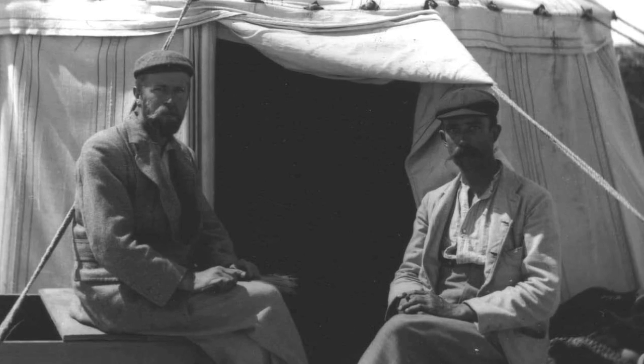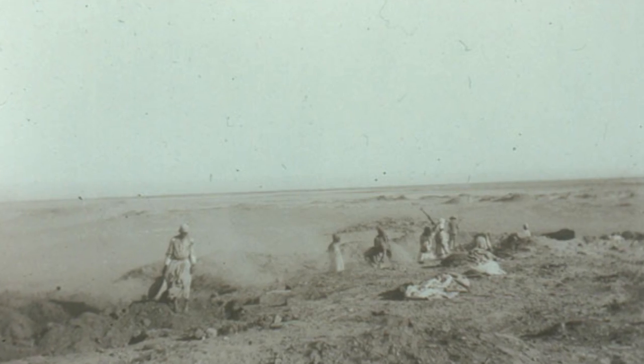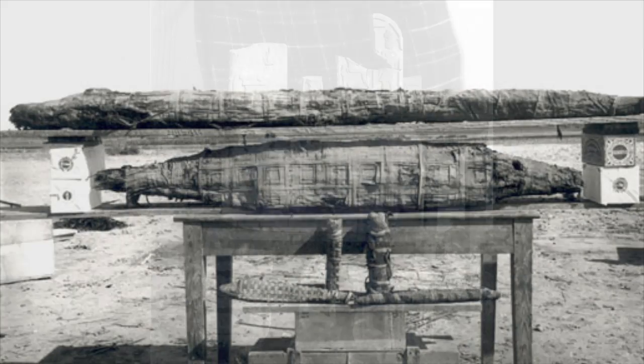Two Oxonian archaeologists, Bernard Grenfell and Arthur Hunt, excavated the site during the winter months of 1899 to 1900. More interested in the papyri than the diverse material culture of the site, the majority of the finds went unstudied at the time.